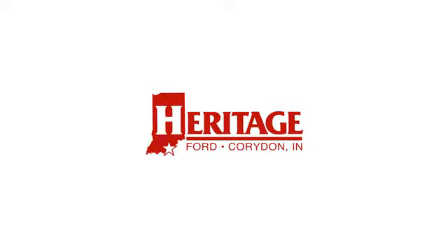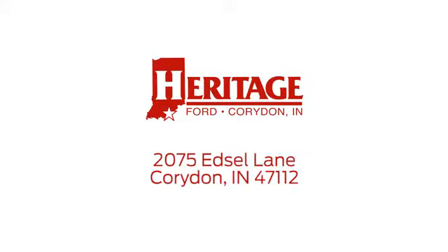Heritage Ford is proud to be an automotive leader in our community. We are located at 2075 Edsel Lane Northwest in Corridan, Indiana.